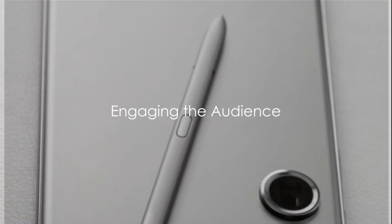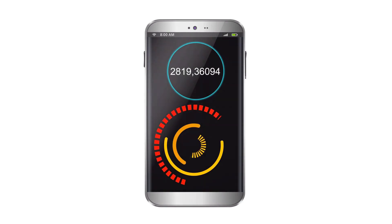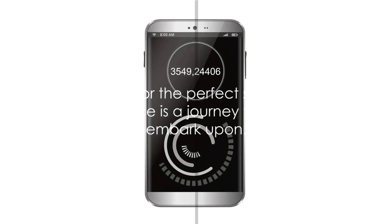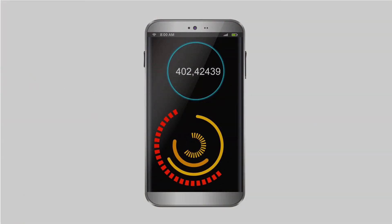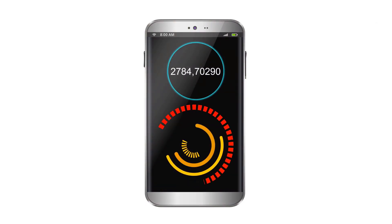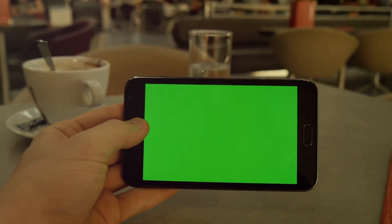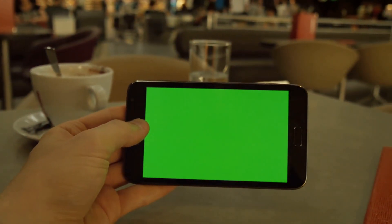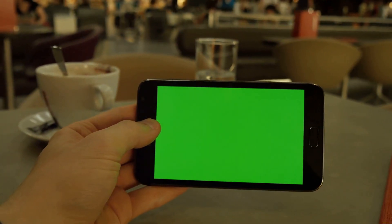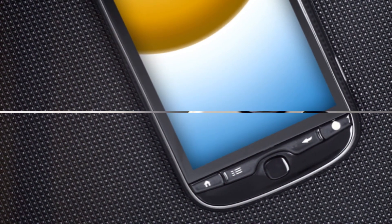Ever wondered how the Samsung Galaxy S23's camera and screen quality stack up against the competition? The quest for the perfect smartphone experience is a journey that we all embark upon. Today, we'll be exploring the ins and outs of the Samsung Galaxy S23's camera and screen quality. From its crisp, vibrant display to its high-resolution camera, we'll uncover what sets this tech marvel apart. So buckle up and stay tuned as we dive deep into the world of Samsung Galaxy S23.